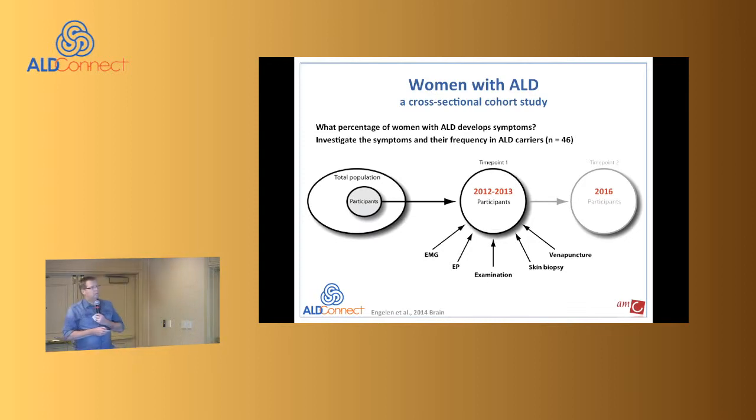The third trial was a cross-sectional cohort study for women with ALD. For many years it was believed women with ALD don't develop symptoms, but if you go to meetings you can see that's not true. The questions were: what percentage of women develop symptoms, and are they the same as men with AMN or different? At the AMC, most families with ALD are known to us. Mark recruited all females he was seeing and asked them to bring in sisters, daughters, and other likely family members.